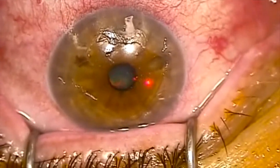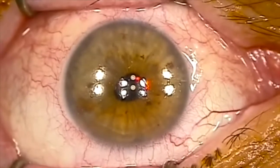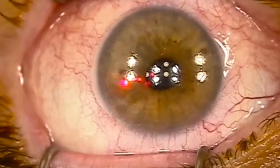You can see there I've removed the surface layer of cells from that patient's eye called the epithelium, and removing those surface cells then exposes the layer of the eye underneath that we're lasering away in different conditions.